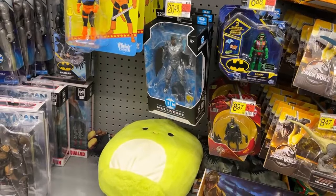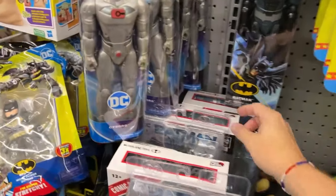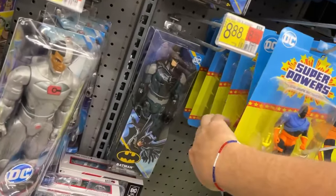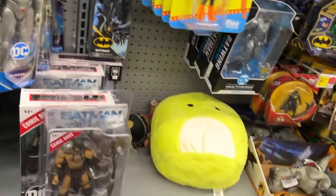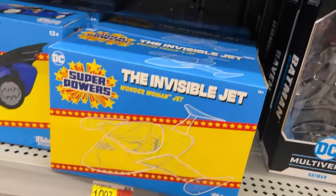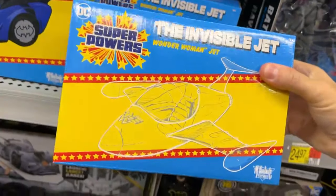Nightfall Batman - unless these keep getting constant restocks - is peg warming at this Walmart. They could be getting restocks, I don't know. I don't want to say it's peg warming. This is so far - I said I had all this stuff - I have not bought the invisible jet yet.